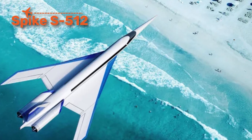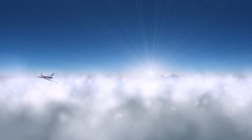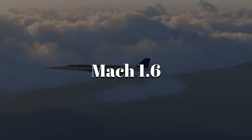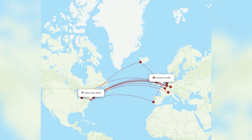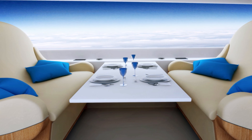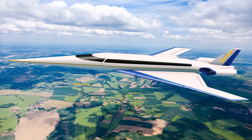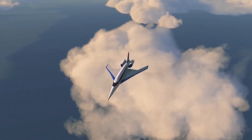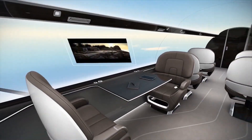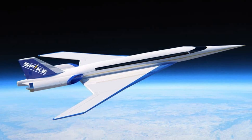The Spike S-512 is a futuristic supersonic business jet, designed to carry executives and VIPs across oceans in record time. Its role is to revive supersonic passenger travel in a private, quiet, and efficient form. Capable of Mach 1.6, the S-512 can cut flight times between New York and London down to just over three hours. Its most futuristic feature is a cabin with no windows — instead, long digital screens project live panoramic views from outside cameras. This makes the fuselage lighter and more aerodynamic. It's designed to soften the sonic boom, allowing supersonic flight over land routes that were off-limits to Concorde. The S-512 is a glimpse of how the wealthy may cross the skies at twice the speed of sound.